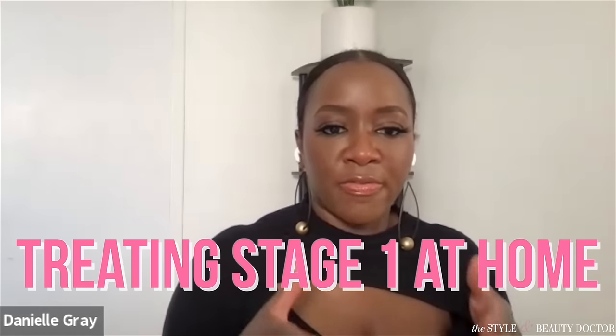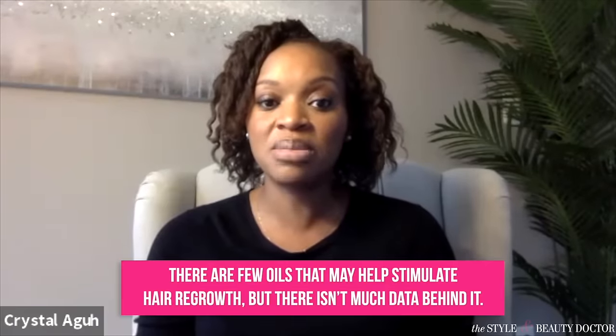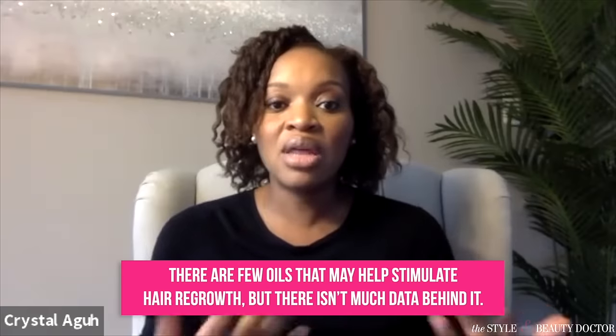When people are in that stage one phase — they went a little too tight last time — what can we do at home? Do things like castor oil really work? I think of castor oil as low risk with some potential reward. There are a few oils that may help stimulate hair regrowth. There's not a lot of data behind it, but there's enough conversation that they may work. Castor oil is one, rosemary oil, peppermint oil, and lavender. Sometimes I'll give patients an essential oil mixture that's been studied in a medical journal.